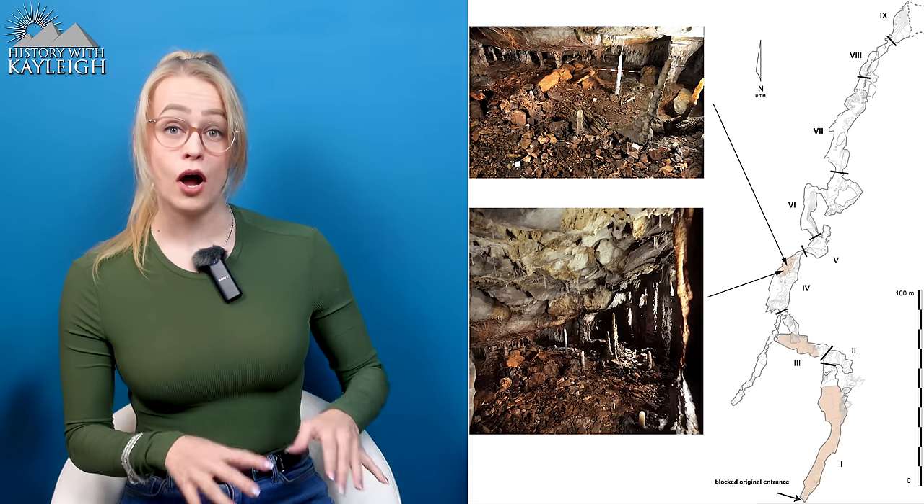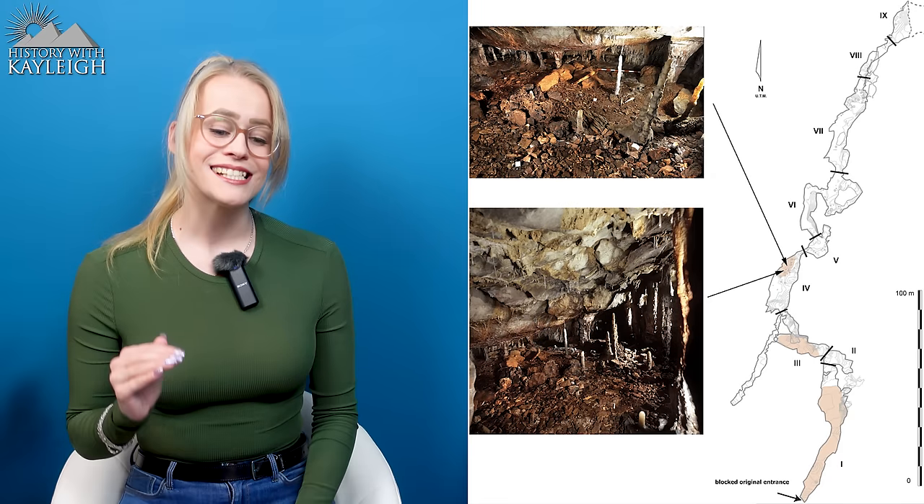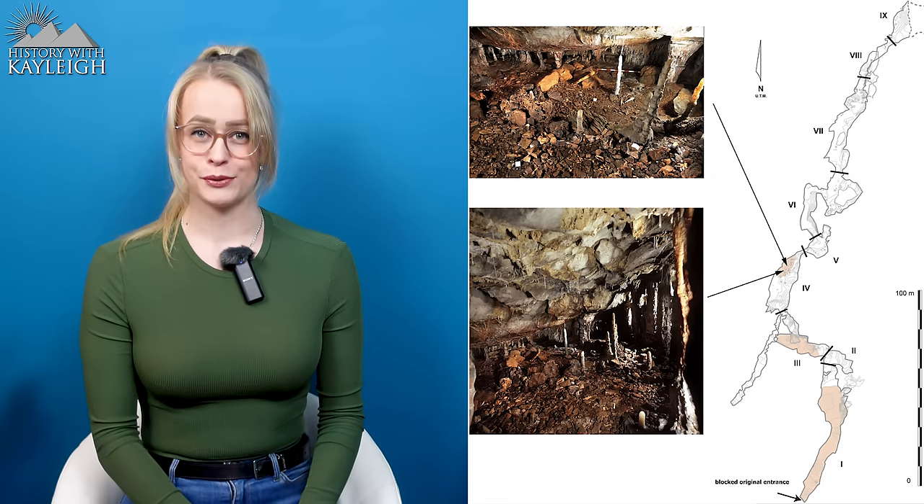Around 16,800 years ago, a rock fall blocked the entrance to the cave system and its many chambers, sealing its contents like a prehistoric time capsule. Even though the cave entrance was blocked and the cave system was inaccessible, humans continued to occupy the surrounding caverns.